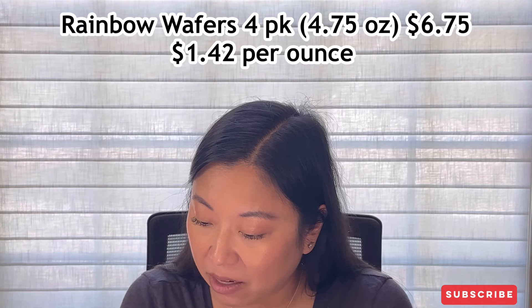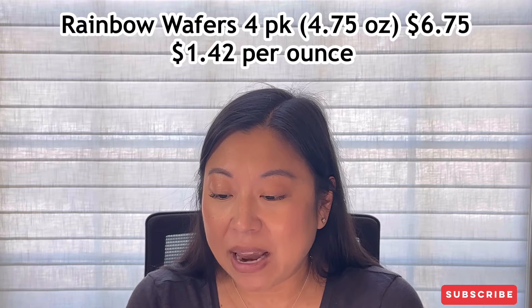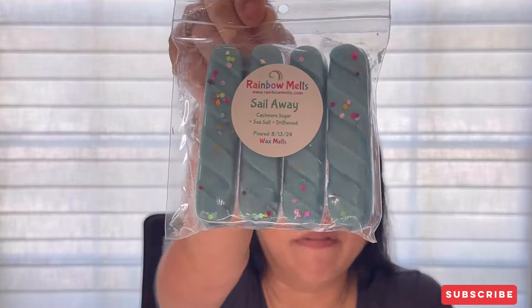First up is Sail Away — a wafer four-pack at $6.75. It's Cashmere Sugar, Sea Salt, and Driftwood. This smells like a bougie beach scent! The driftwood adds more of a body care vibe, and the cashmere sugar adds something soft and cozy — almost like a fluffy blanket on a chilly night on the beach. Really really pretty. Great for a bedroom or bathroom. Very fresh, aquatic, almost spa-like.